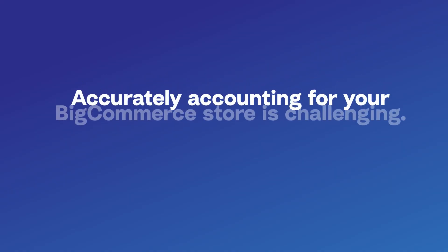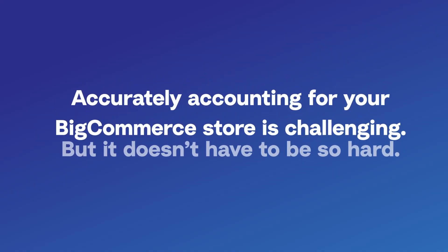In the past you might have had time to break everything down manually in a spreadsheet, but that's getting harder. Or you might have been coding the deposits as sales only, which isn't giving you a full picture. Both approaches are error-prone, time-consuming, and don't provide reliable financial visibility.